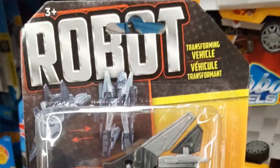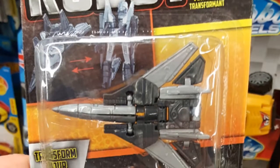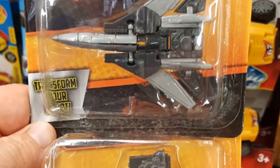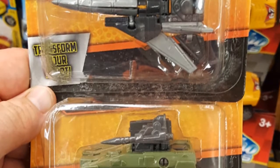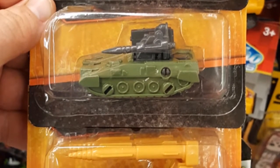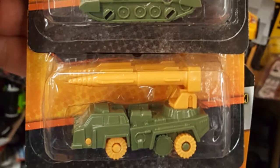Today I went to the Dollar Tree. They got some knockoffs — knockoff Transformers. They have four different versions: a plane, a tank, a missile launcher, and a battleship. On the back of the box you can see all four of them.